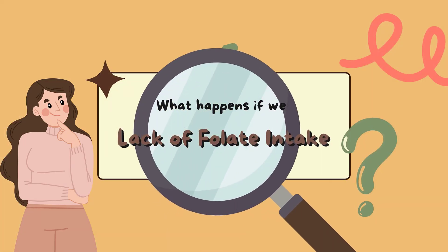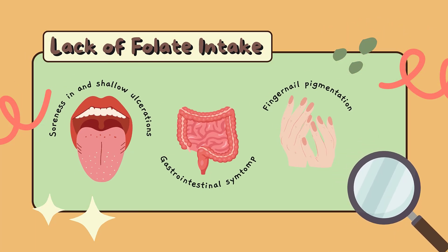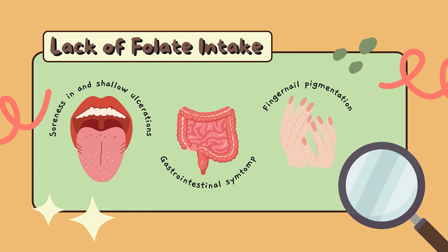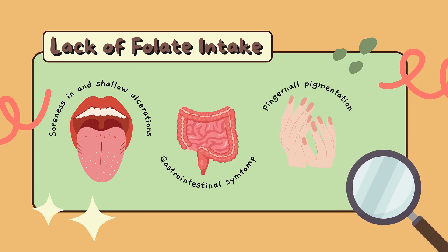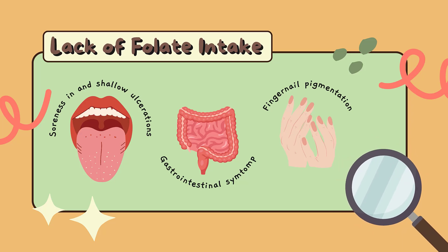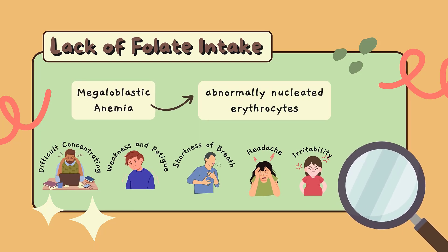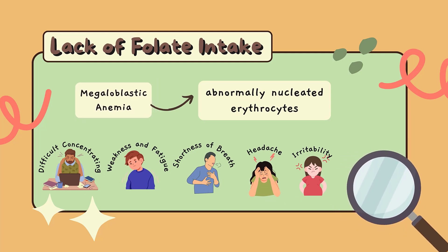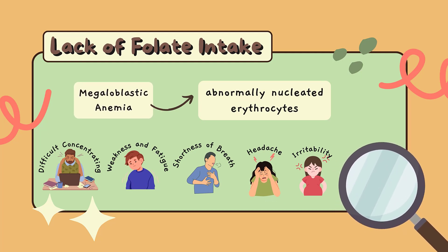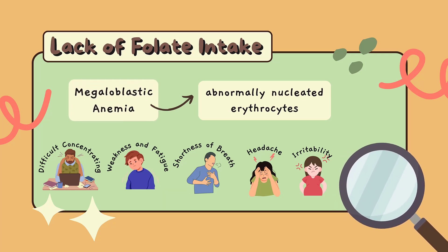If you lack adequate folate intake, you may have these symptoms. Folate deficiency can produce soreness and shallow ulcerations on the tongue and oral mucosa, gastrointestinal symptoms, and changes in skin, hair, or fingernail pigmentation. The primary clinical sign of folate deficiency is megaloblastic anemia, which is characterized by large, abnormally nucleated erythrocytes.